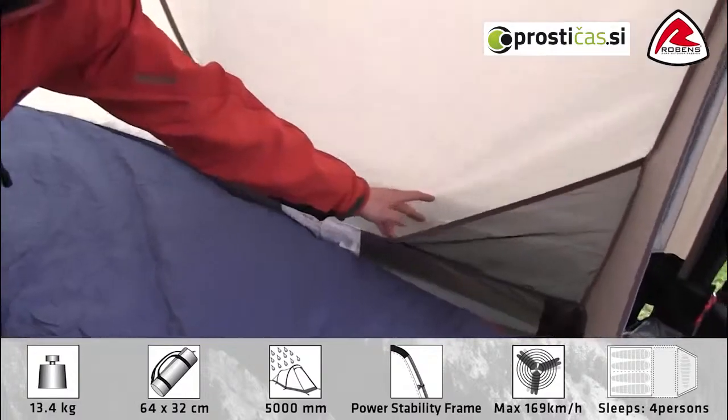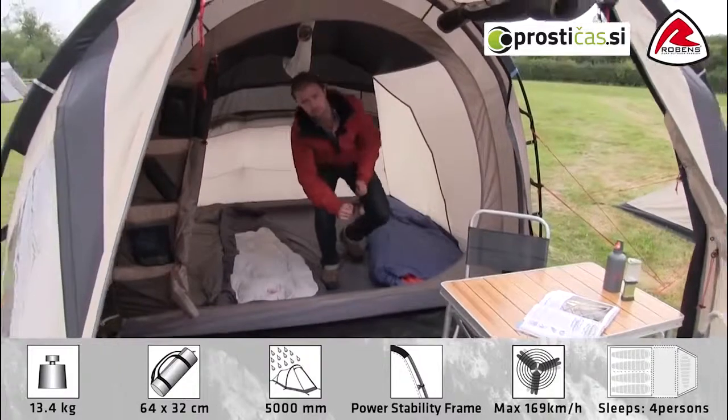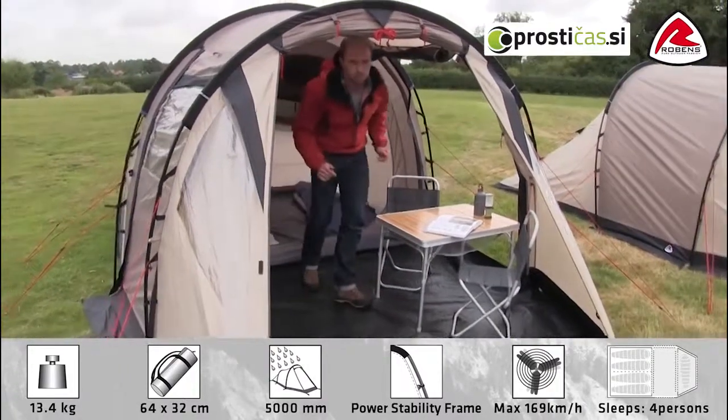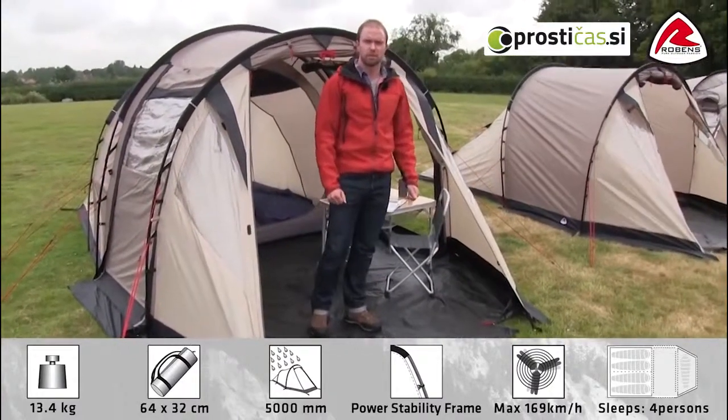In each corner down here we also have a little mesh pocket. So as you see the Midnight Dreamer is a very stable tent with some good versatile solutions that would definitely cover your needs for adventurous camping. Thank you very much for watching.